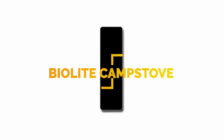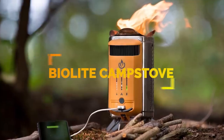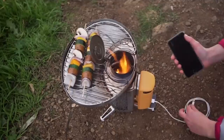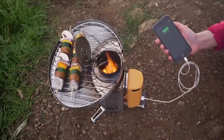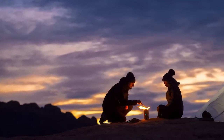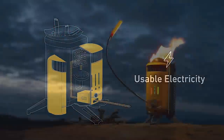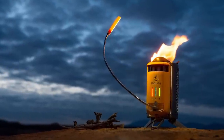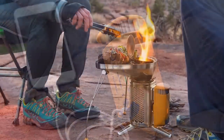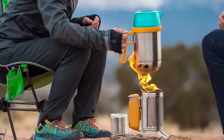Number 1: the BioLite Camp Stove 2 is a wood burning and USB charging camp stove. This features an integrated battery, an updated LED dashboard for improved feedback and control, and 50% more power than the original. When you burn wood, the fan creates a smokeless fire for cooking and turns the heat into usable electricity. The stove can charge devices with the three watts of power it generates and is also compatible with the BioLite portable grill and kettle pot, sold separately.